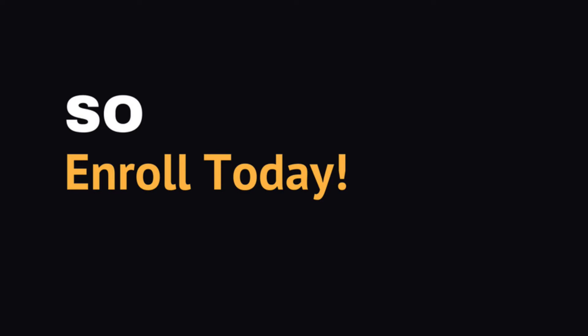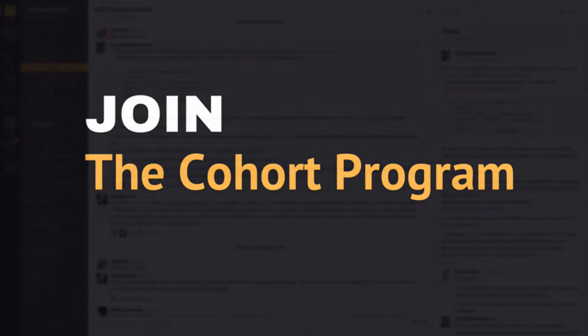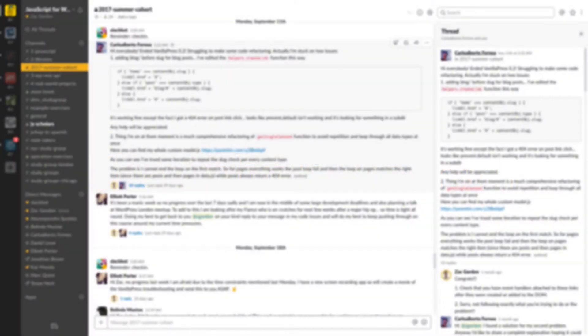The JavaScript for WordPress course comes in two formats. You can get lifetime access to the video content and tackle it on your own, or what I suggest is join a one-year cohort program and benefit from weekly check-ins, monthly video discussion groups, and valuable connections with other students in the course.